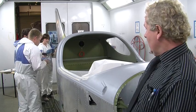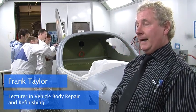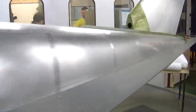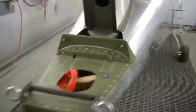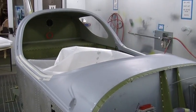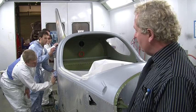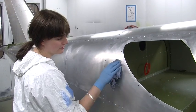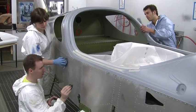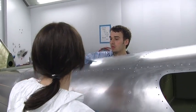We're in the process of actually preparing and refinishing a small light aircraft for a customer. As you can see, there are a number of our young students on the intensive Level 1 and Level 2 refinishing course, starting to engage and prepare this particular aircraft for refinishing.